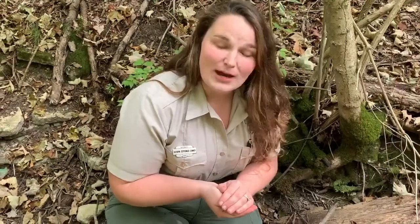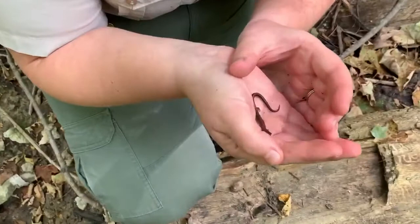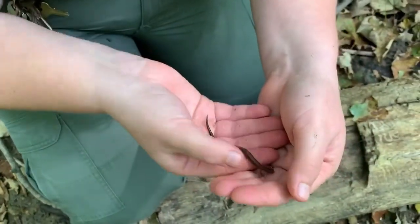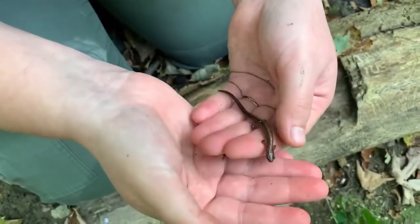Hi everyone, it's Katherine from the Houston Woods Nature Center and I have an eastern redback salamander that I would like to share with you guys today. Eastern redback salamanders come in three different color phases here in Ohio. This one is called a red-striped, because it's got a nice reddish brown stripe going down its entire body.